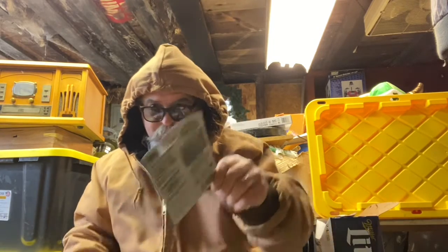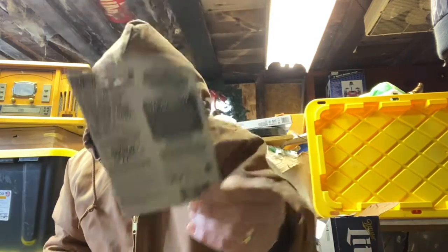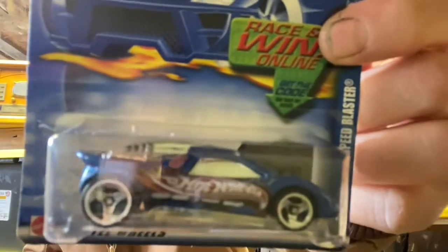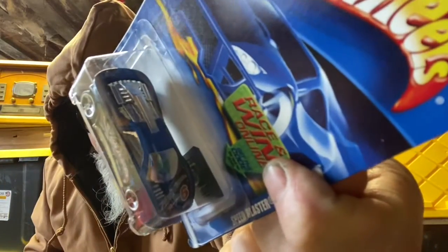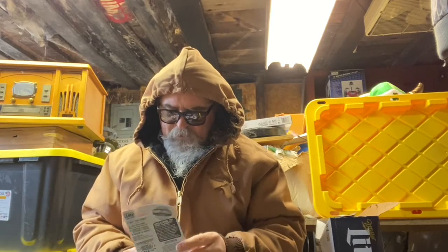Alright, Speed Blaster. This is one of them black hood things — it's not like from a series though, so I'm not sure what's going on there. Speed Blaster — this thing just feels fast. Put that in the Sunday night pinch pile.